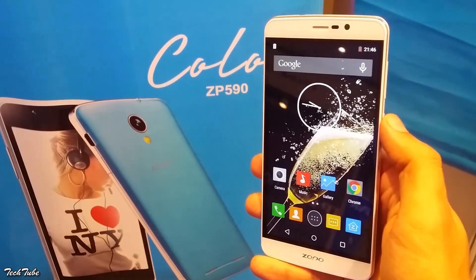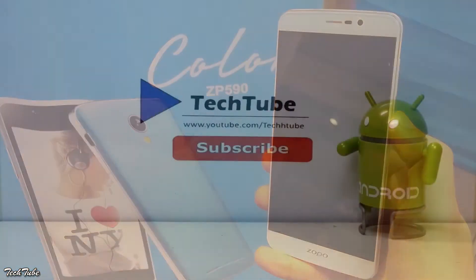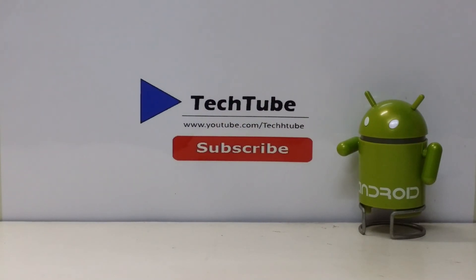So this is it from the video, guys. Leave your thoughts in the comment section below, and thank you for watching — I'll catch you in the next one.